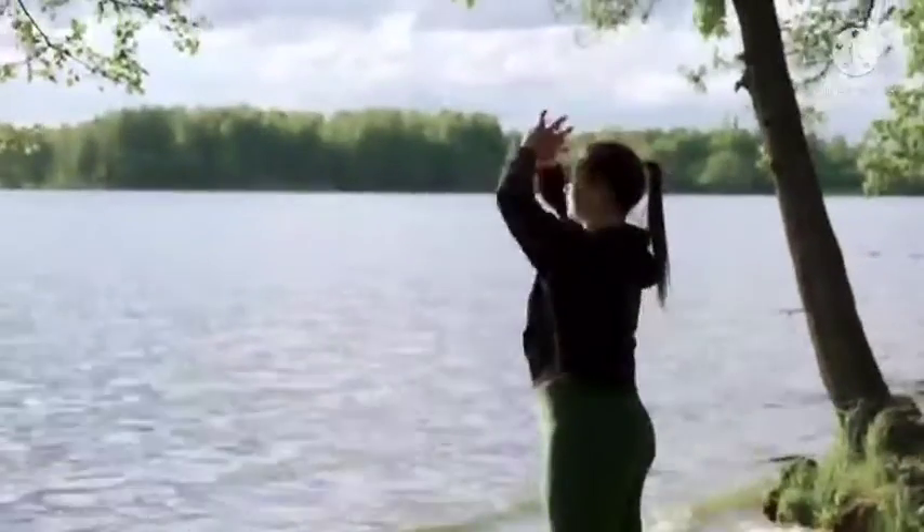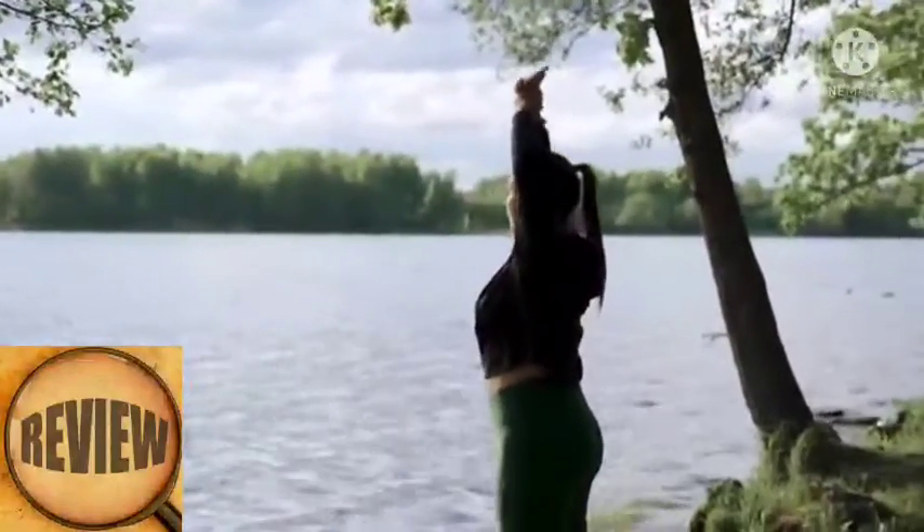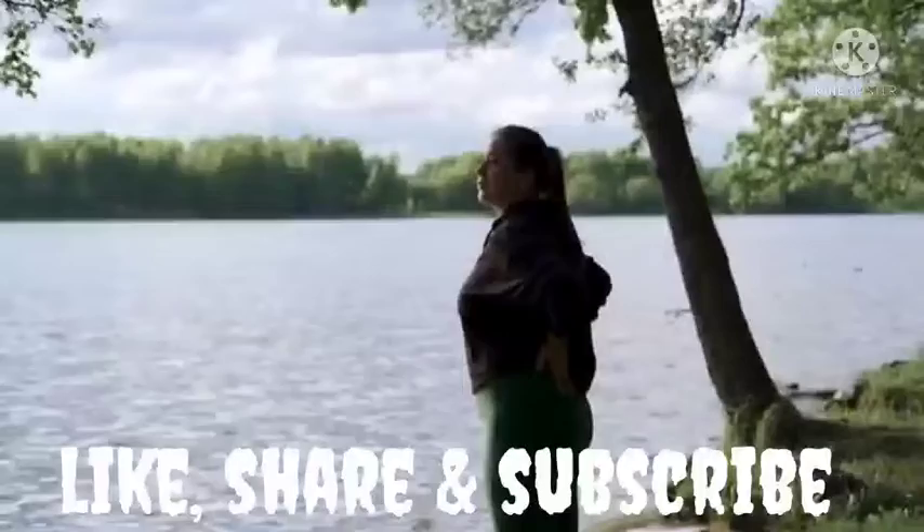Hello everybody. My name is Ellie. Welcome to my channel, where I share some amazing health and fitness content and some great tips on how to stay fit and healthy on a daily basis.